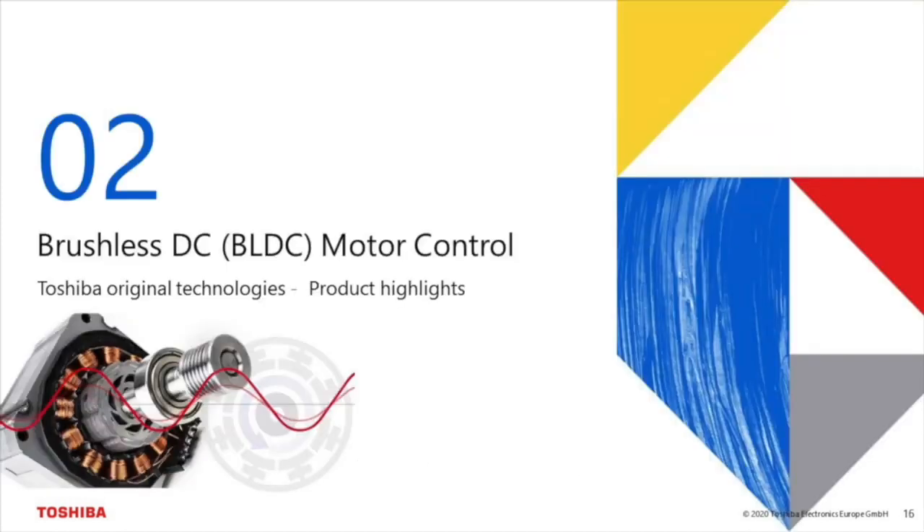The second product category are MCDs for brushless DC motors. Also in this category, I'd like to explain the Toshiba original technologies and highlight two of my favorite products.